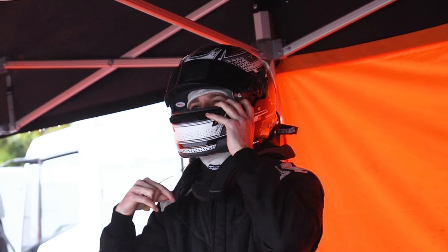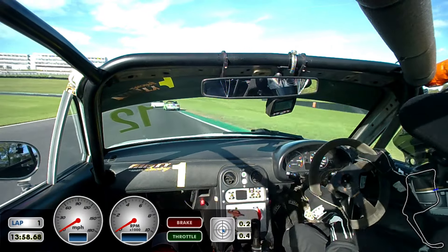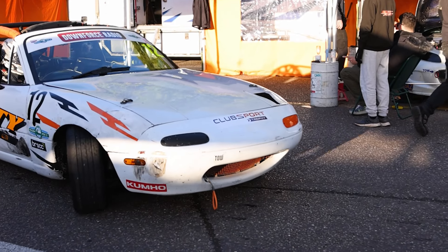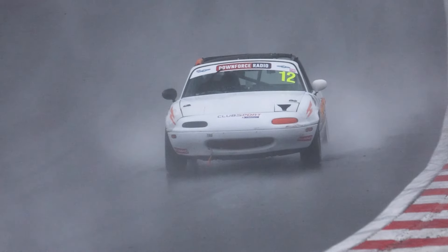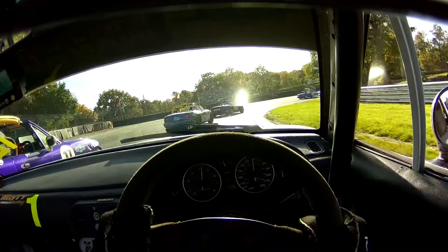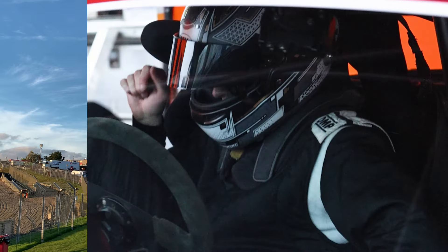Welcome back to my channel and today I'm back again for another race vlog. We're going to be competing in the Mazda MX-5 Clubman series once again with Misty Racing. This time it is the season finale at Brands Hatch Indie Circuit. It was a little bit wet on the race day, but nevertheless we're going to see how it gets on and hopefully we can have a good end to the year.